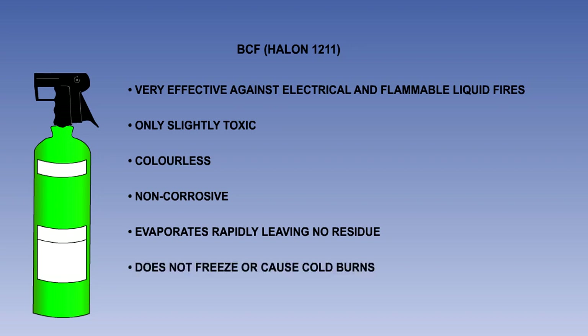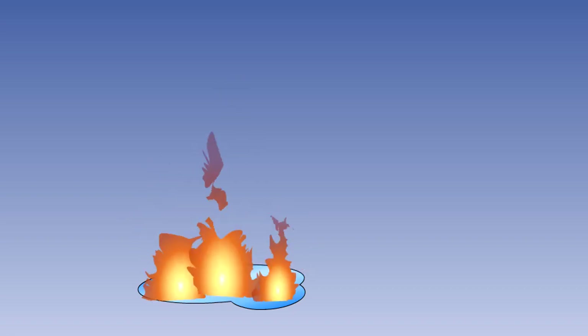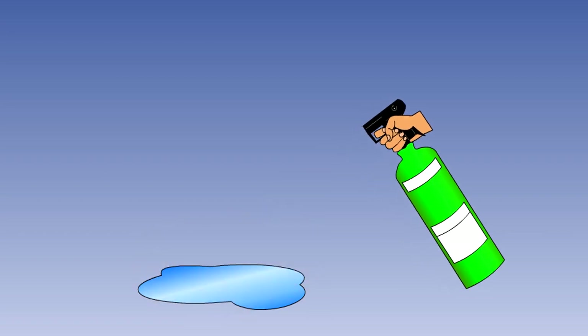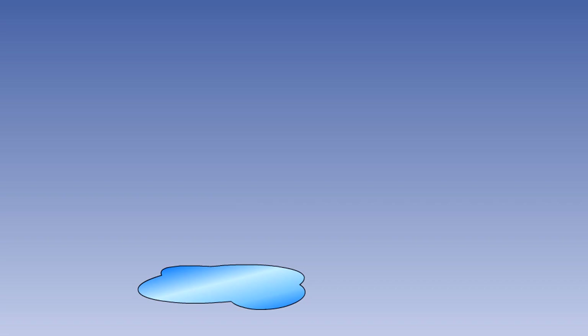It does not freeze or cause cold burns and will not harm fabrics, metals or other materials it comes into contact with. It acts rapidly on fires by producing a heavy blanketing mist, which eliminates air from the fire source, but more importantly, it interferes chemically with the combustion process. It has outstanding properties in preventing re-ignition after the fire has been extinguished.